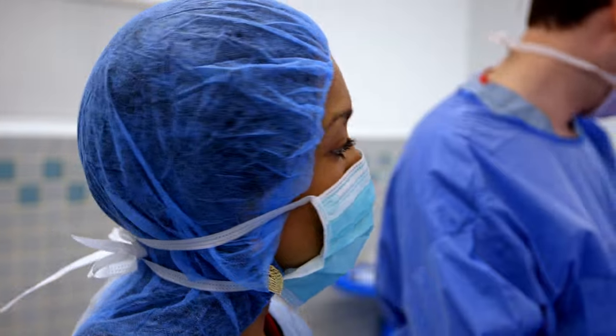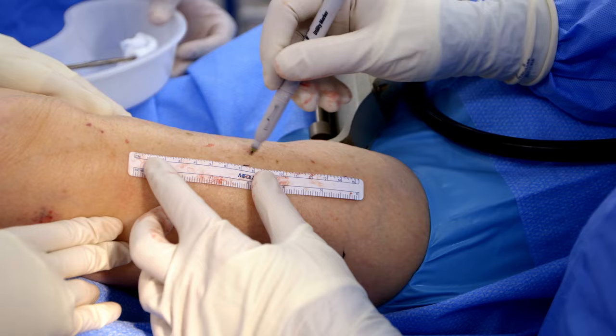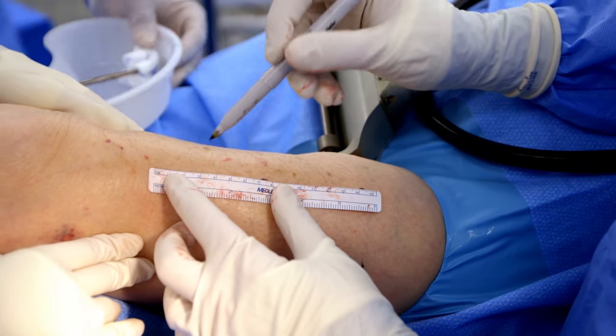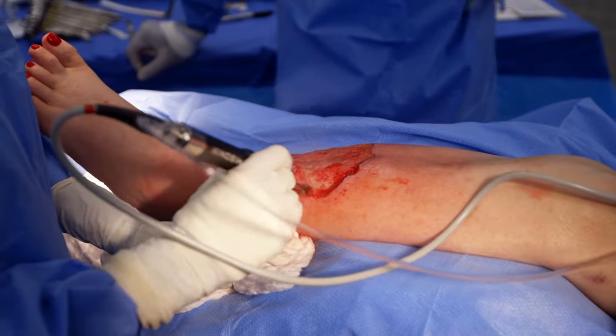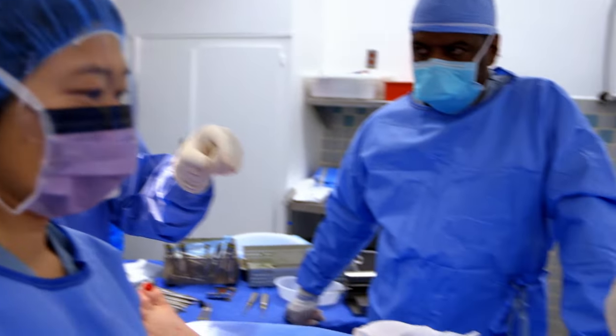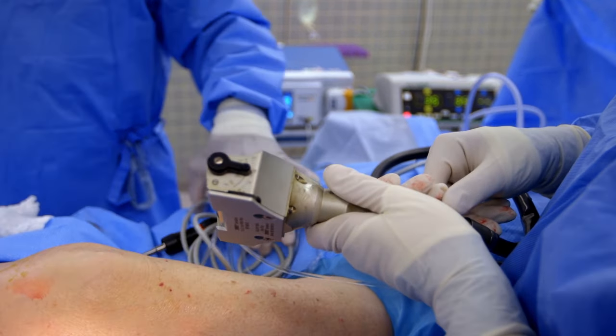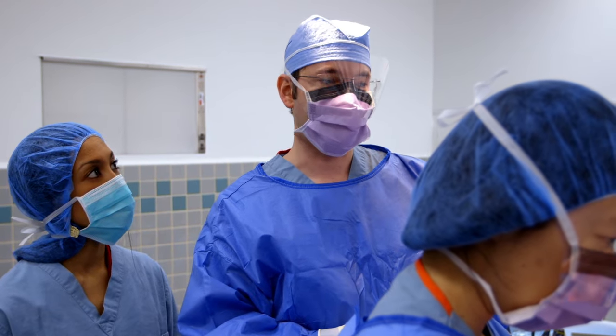The operation is extremely painful and Barbara has to undergo general anesthesia. The top two layers of skin will be taken from a strip on her thigh and grafted onto her freshly cleaned wound. This is a dermatome and it's basically like a wood planer. What it does is it allows us to take a set thickness of skin.